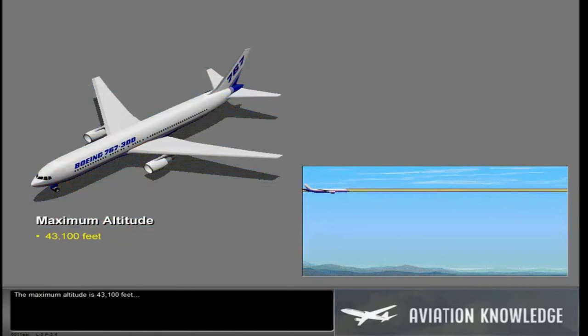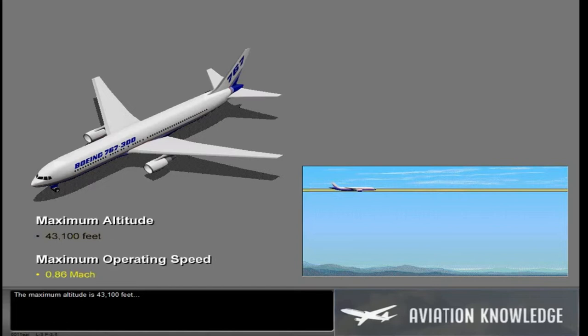The maximum altitude is 43,100 feet, and the maximum operating speed is 0.86 Mach.